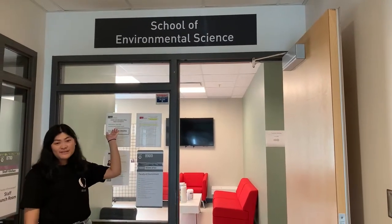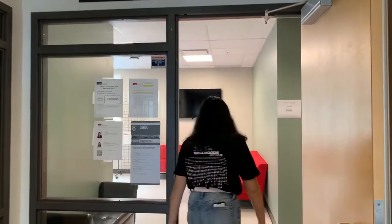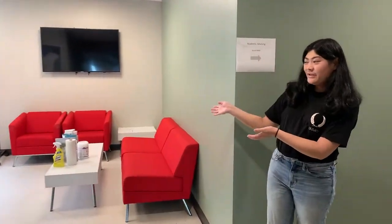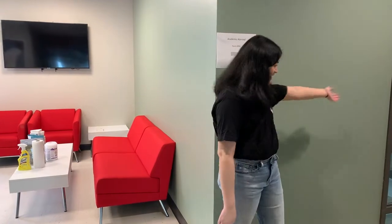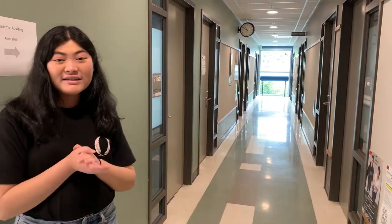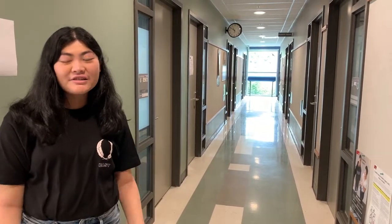This is the Environmental Science main office. On one side of the room is the main office and on the other side are the academic advisor rooms and some of the professors. Our academic advisor Sarah is super awesome — she is the person to go to for all things related to course planning and she'll even share some really cool academic opportunities.